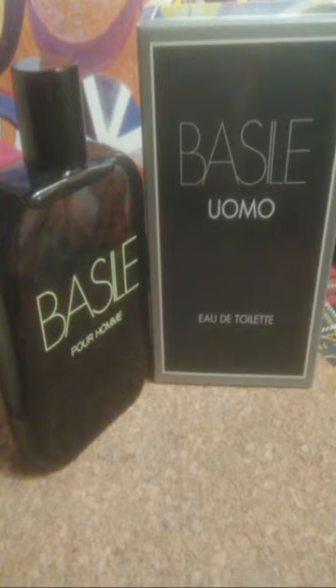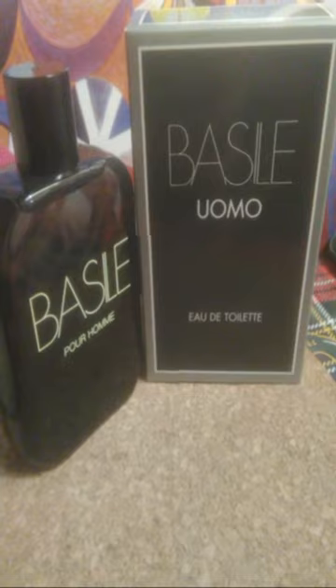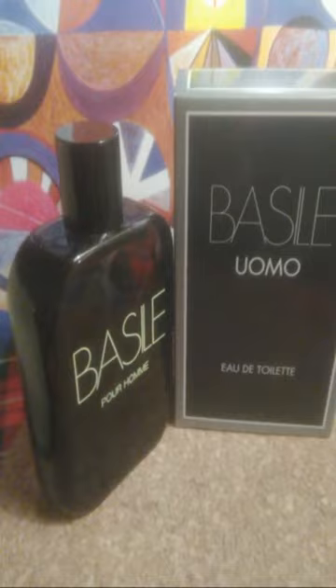Base notes are oakmoss, leather, labdanum, sandalwood, and patchouli. This fragrance has aromatic accords, woody accords, green accords, mossy accords, citrusy accords, warm and spicy accords, leathery accords, and herbal accords.